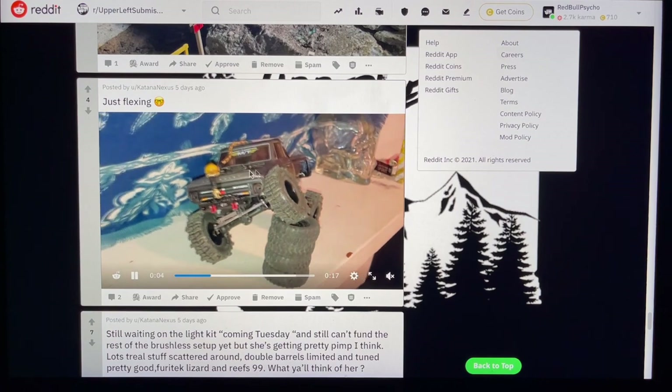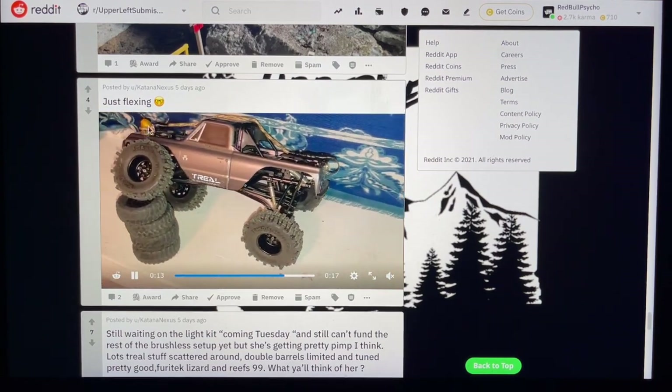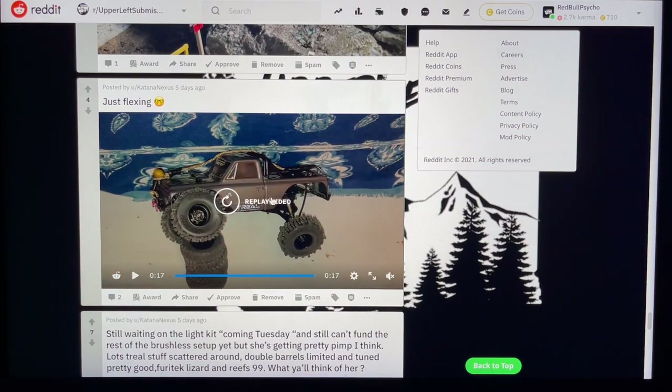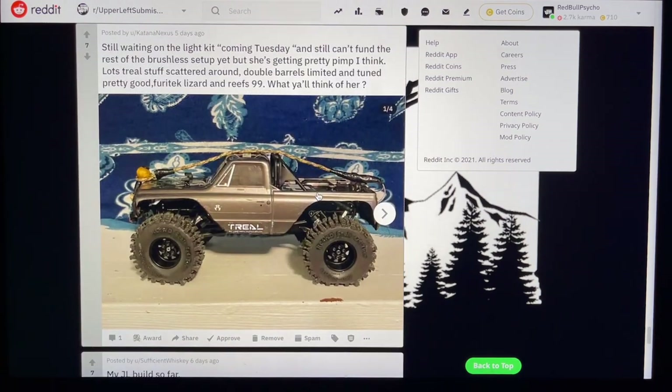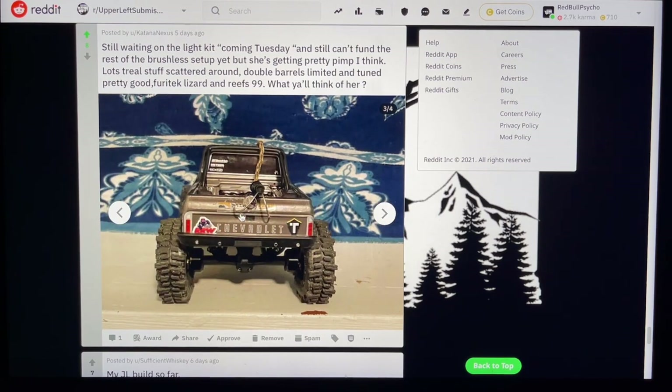Katana Nexus again just flexing — okay so this might be the same Chevy, just painted differently in the newer blue and black photos. Love this — got what looks like a winch cable or a strap. Fully customized with big meaty tires — love those. Double barrel suspension, sick. Still waiting on the light kit coming Tuesday, can't fund the rest of the brushless setup yet but she's getting pretty pimp. Lots of Trio stuff scattered around, double barrel limited and tuned. Fury Tech Lizard and Reese99 — what y'all think of her? I think it's dope. Love that it's got that dirty sick look. And you chopped the back too.